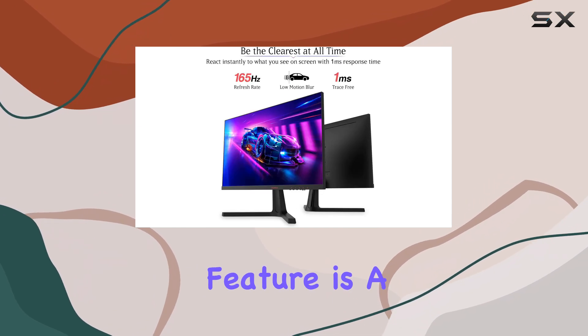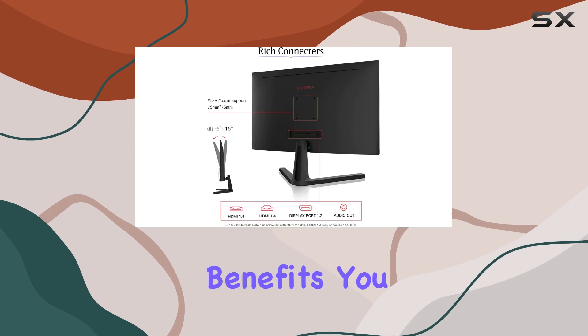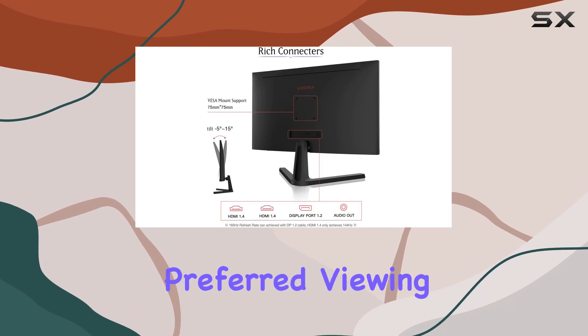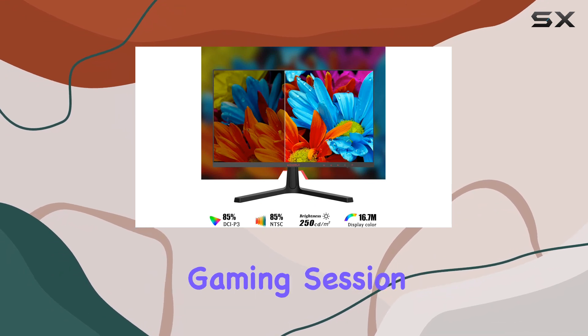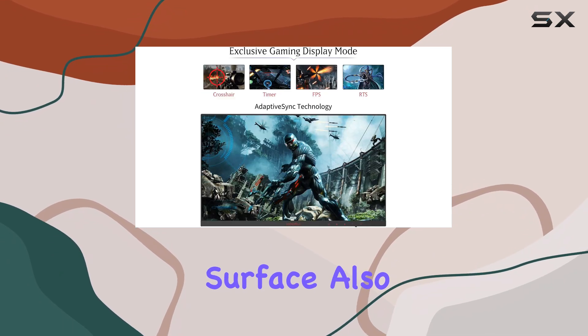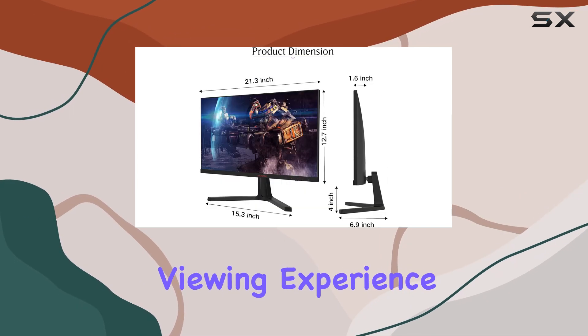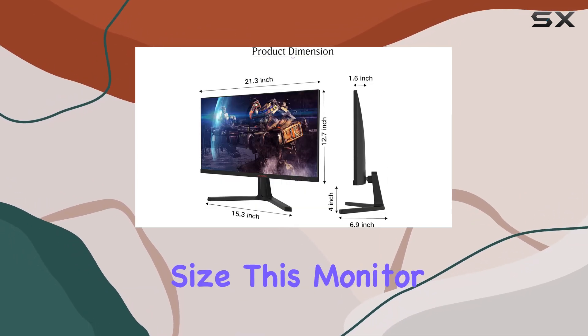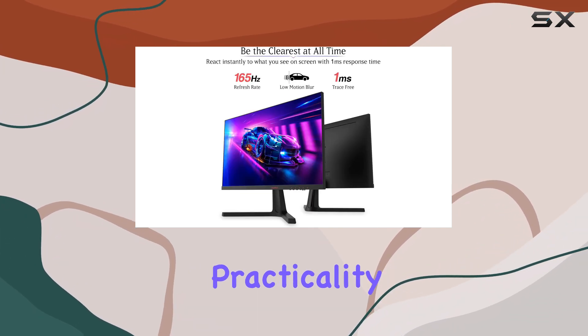The adjustable tilt feature is a welcome addition, providing comfort and ergonomic benefits. You can adjust the monitor to your preferred viewing angle, reducing eye strain and ensuring a comfortable gaming session. The matte screen surface also helps reduce glare, further enhancing your viewing experience.